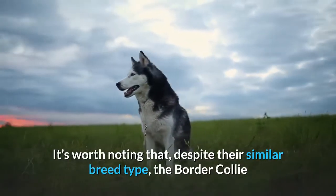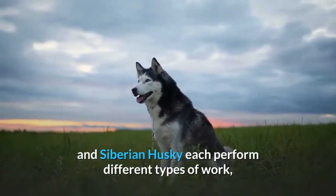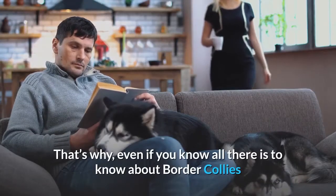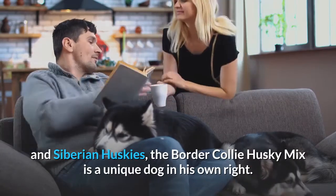It's worth noting that, despite their similar breed type, the Border Collie and Siberian Husky each perform different types of work, which require different builds and temperaments. That's why, even if you know all there is to know about Border Collies and Siberian Huskies, the Border Collie Husky Mix is a unique dog in his own right.